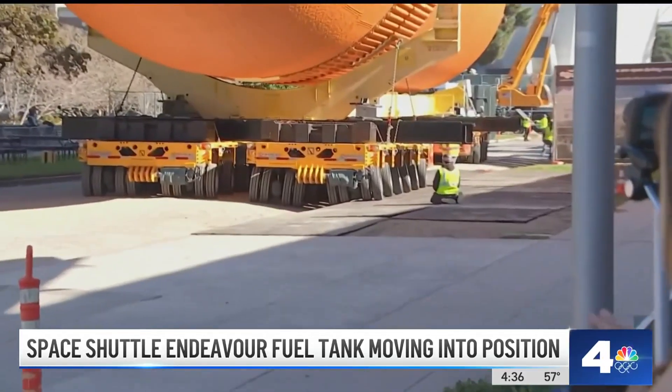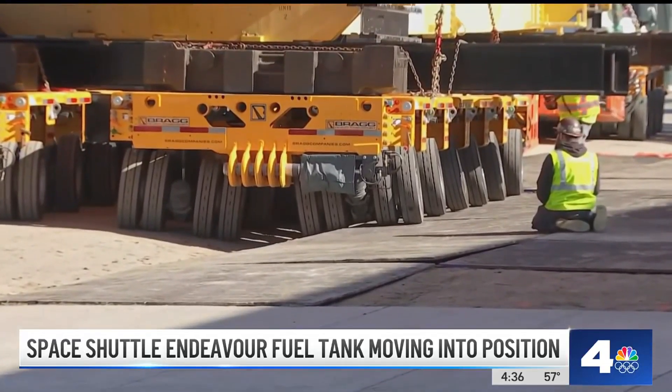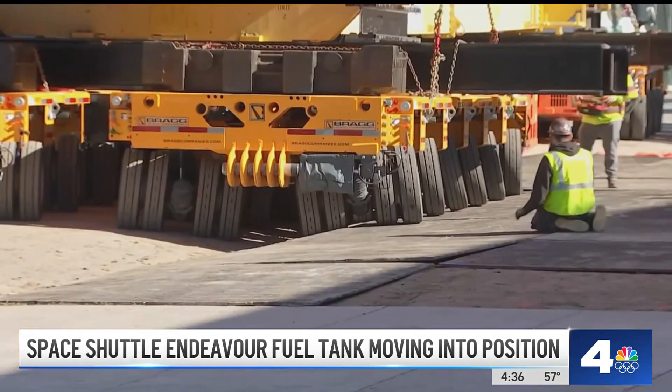Just about an hour into the process of moving the fuel tank, they did run into an obstacle. As you can see, there was a tree in the way, so they had to move the tank to the right over these trench plates to get it safely to its destination.